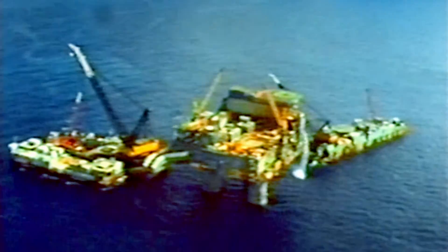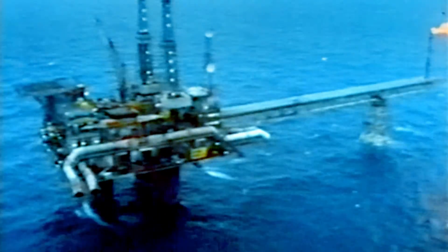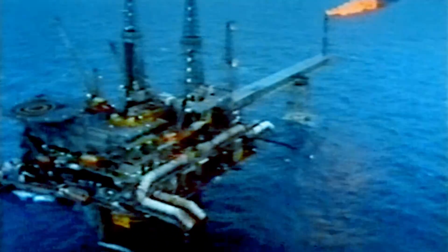When the concrete giant reaches its destination, it's dropped to the bottom of the North Sea, where it stands to this day. Thanks to the strength of concrete, Beryl Alpha has survived the pounding of the North Sea for nearly 35 years.